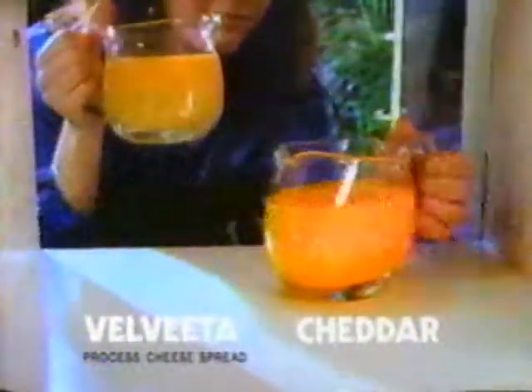It's Velveeta versus Cheddar. Our Velveeta melts much better. Cheddar's lumpy. Cheddar's oily. It dribbles off your plate onto your doily.